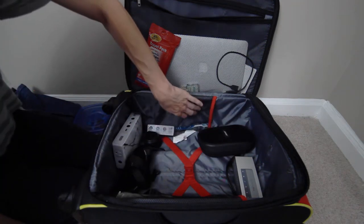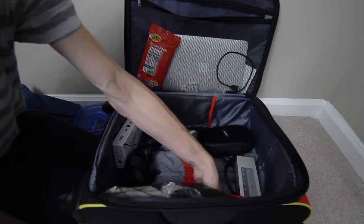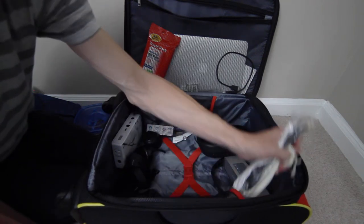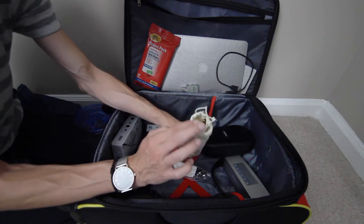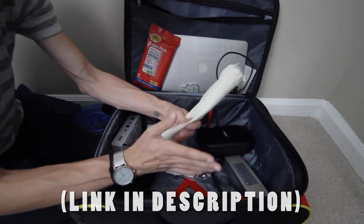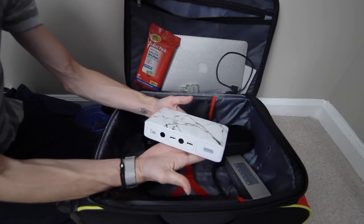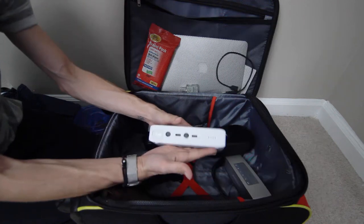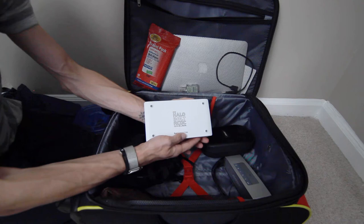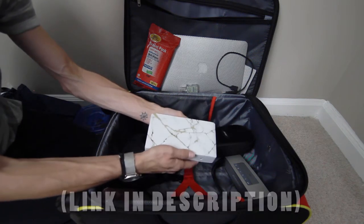In the other mesh pocket, I keep some items for eating — I have a package of reusable gold straws which I use while traveling. The last thing I usually have in my carry-on is this portable charger. It's an all-in-one portable charger that I recently got — a Halo Bolt charger — and it is safe for flying; you can use it in flight and carry it on the plane with you.